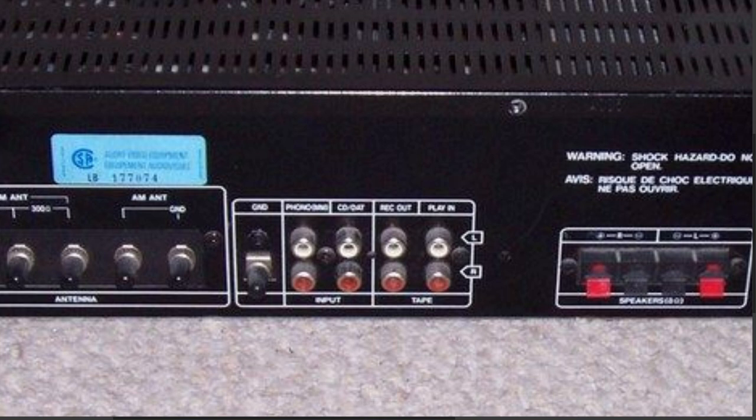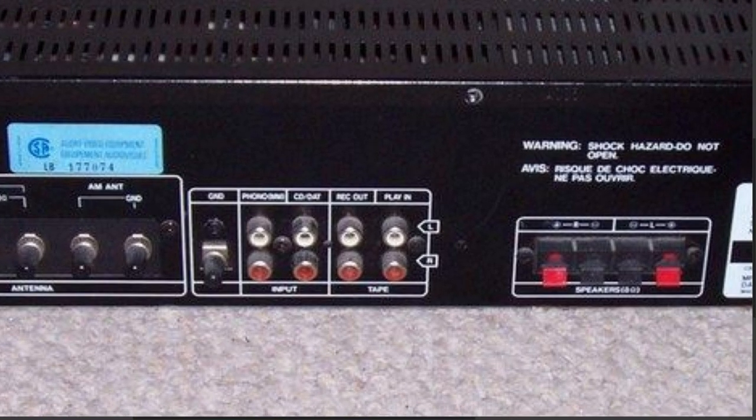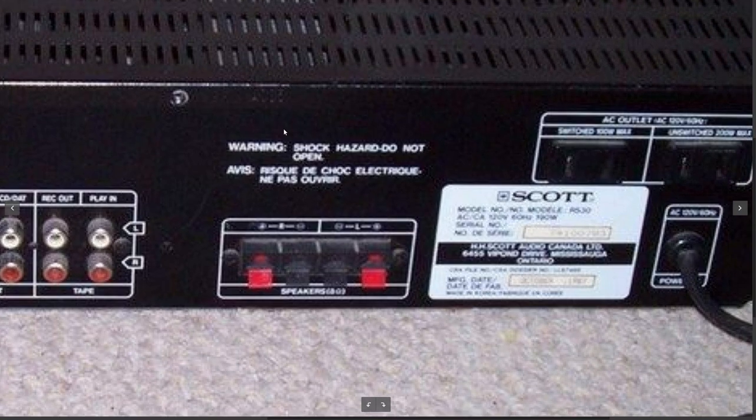The guy I bought this from had checked out the phono stage — it's one of the things he said he worked on. Then we have the input for the CD/DAT and your tape loop. Here are your speakers — you get one set of speakers on this little guy, 25 watts per channel into 8 ohms. That's the power rating, although I'd tell you just from listening to it, it's underrated. You don't have to crack the volume control open very far to get it really loud. The last amplifier I had was 40 watts per channel, and a 50 watt per channel amp before that — I can't tell any difference.